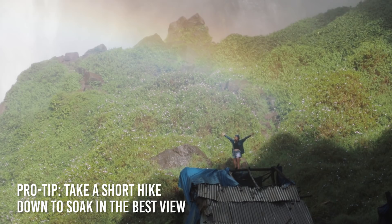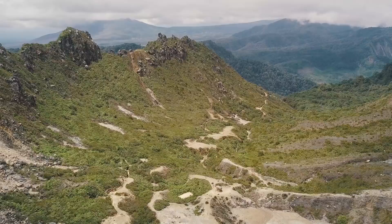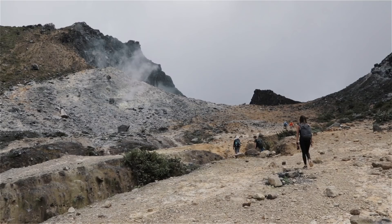Next stop, Berastagi. Overlooking the town is a small stratovolcano called Mount Sibayak, also known as Gunung Sibayak. Get a local guide and start your trek up to its crater. Natural mud mask! And the best thing to do after a hike is to go soak in the hot spring.